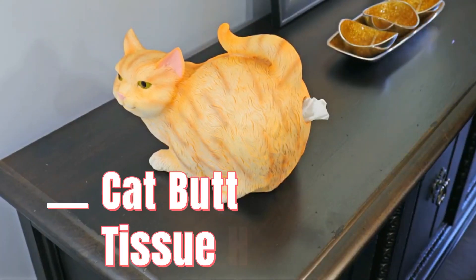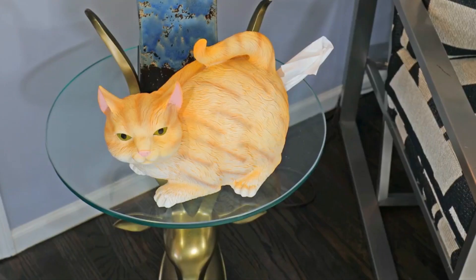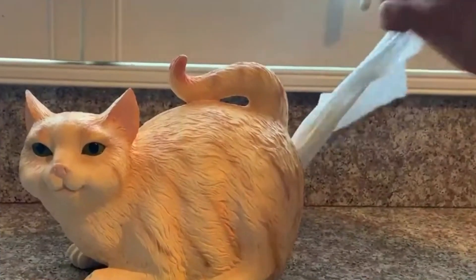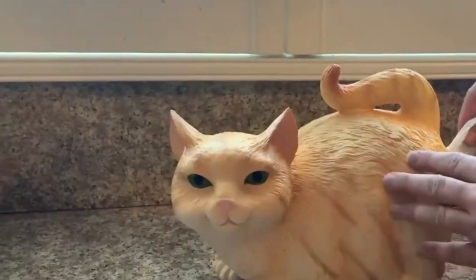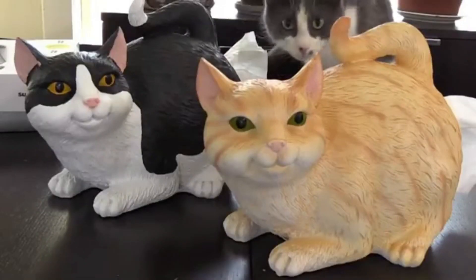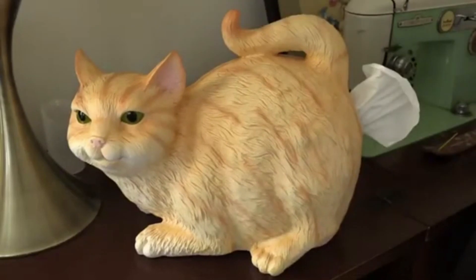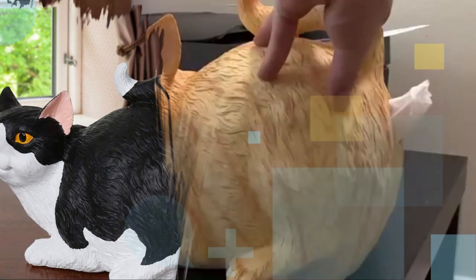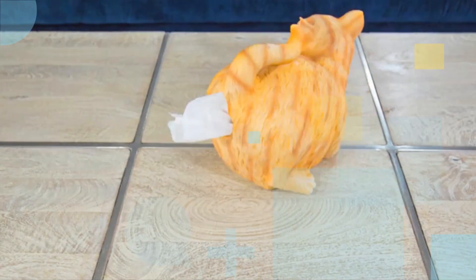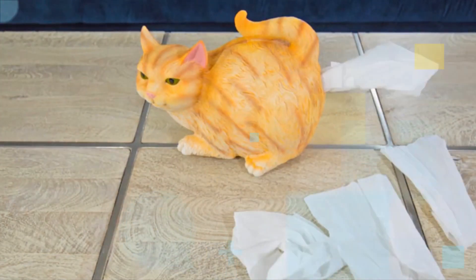Number 3: Cat Butt Tissue Holder. The Cat Butt Tissue Holder is a peculiar and humorous product available on various platforms, including Amazon. As the name suggests, it is a tissue holder designed in the shape of a cat's rear end, with tissues dispensed from where the tail would be. These holders are typically made of resin, plastic, or ceramic, and are often hand-painted with intricate details. They are intended to add a touch of whimsy to your home decor or serve as a lighthearted gift for cat lovers.